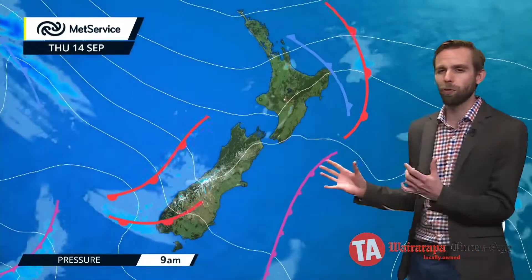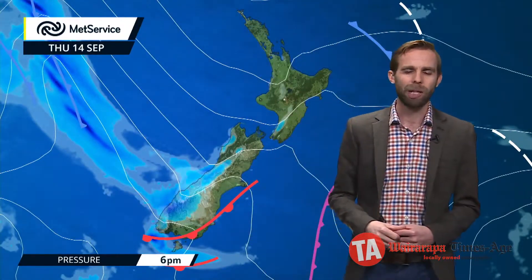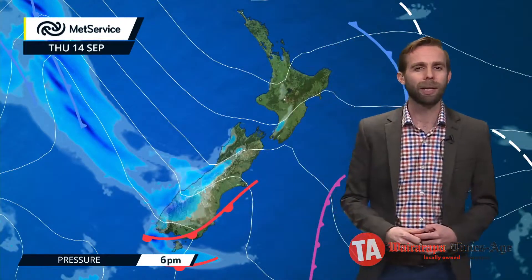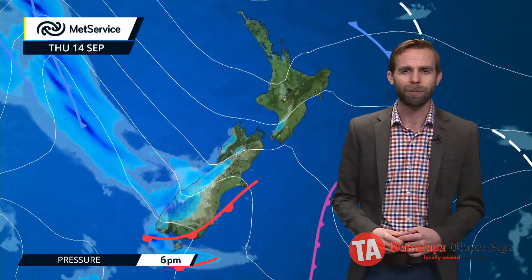Now as this feature pulls away you'll find a bit of a respite through the first part of Thursday, but you can see waiting in the wings another area of wet weather, and as we head through Thursday daytime and especially through towards Friday, more rain piles back in towards Fiordland and Westland and some will spill across towards those headwaters of Otago and Canterbury.